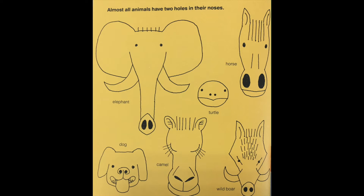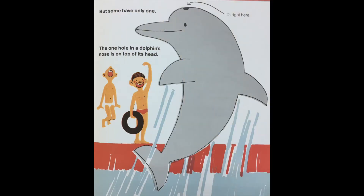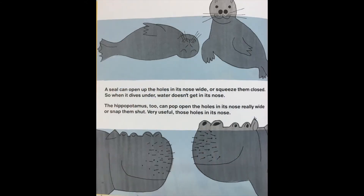Almost all animals have two holes in their noses. Oh, that answers my question! Let's see what animals there are on this page: elephant, horse, turtles, dog, camel, wild boar — they all have two holes in their noses. But some have only one. The one hole in a dolphin's nose is on top of its head. A seal can open up the holes in its nose wide or squeeze them closed so water doesn't get in when it dives. The hippopotamus too can pop open the holes in its nose really wide or snap them shut. Very useful, those holes in its nose.